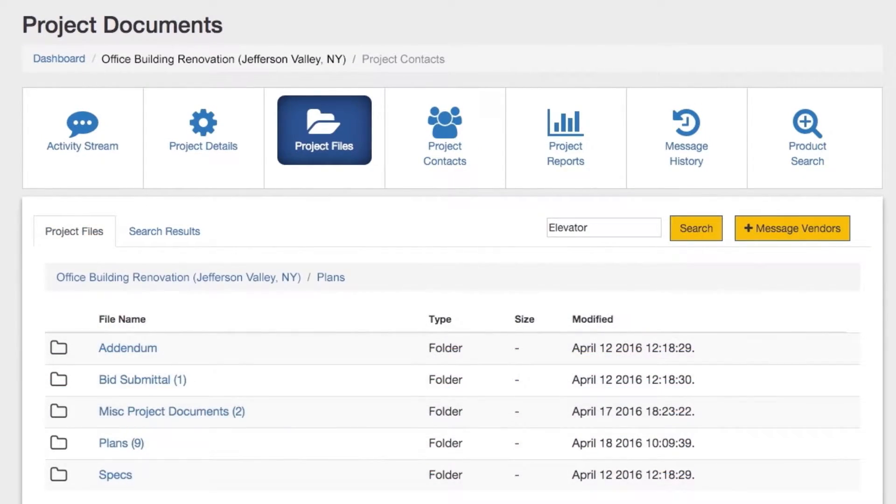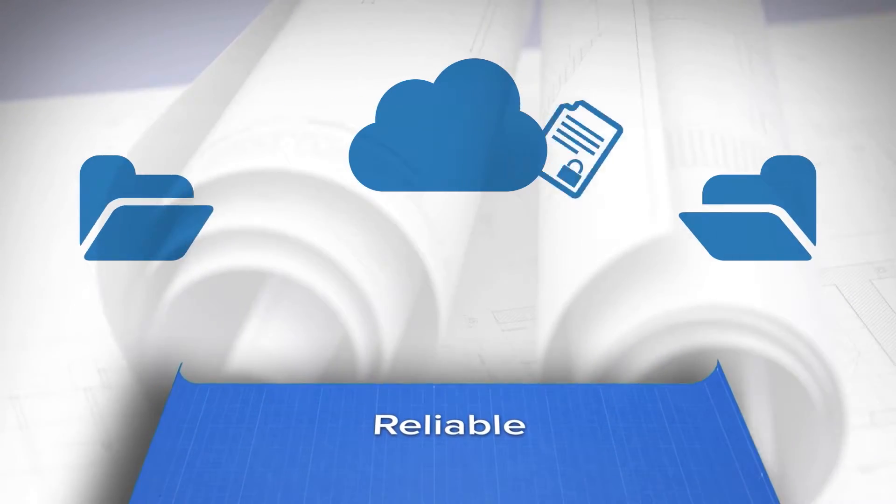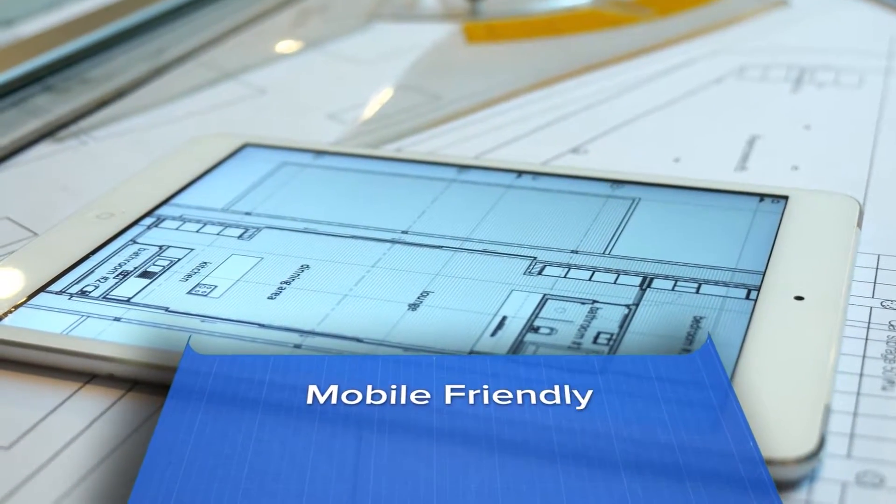ONETEAM's document management is easier than FTP sites, more reliable than email, and instantly accessible from any computer or mobile device.